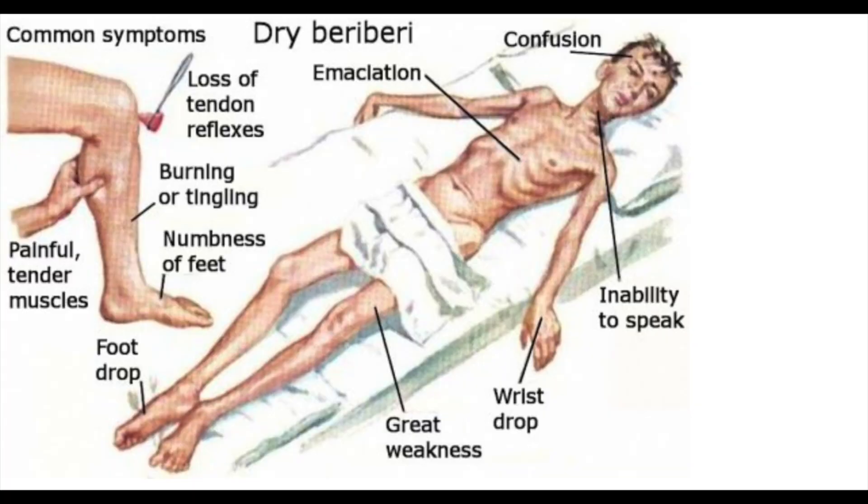Thiamine deficiency may lead to tachycardia, when your heart just starts beating really, really fast. Also this thing called foot drop. Beriberi. And memory loss. And muscle weakness.